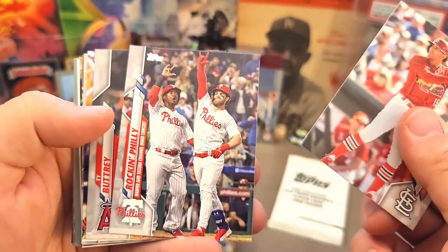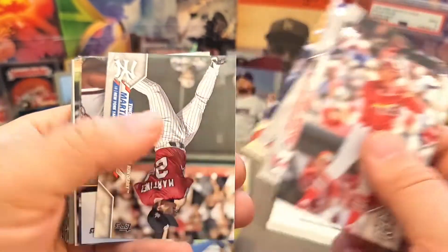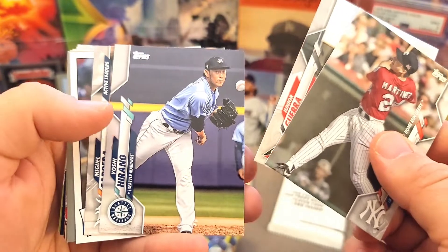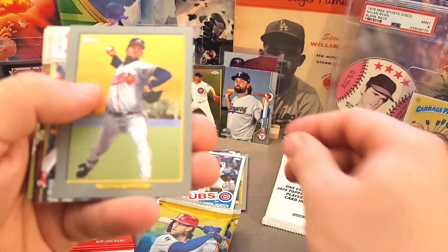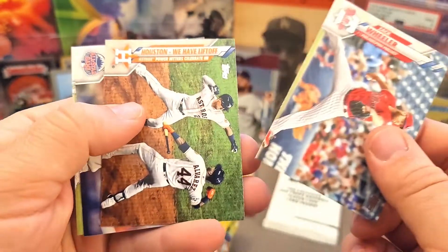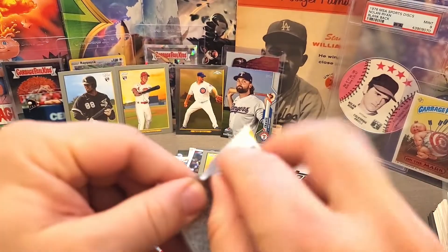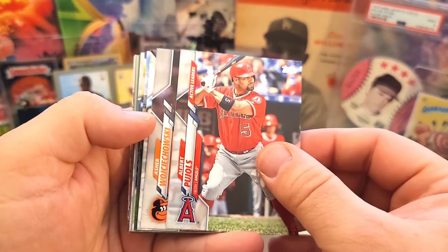Gotta respect what Pujols has done. I don't think he's been the player long-term that they had hoped, but gotta give major props for what he's accomplished. We got Hamilton, Martinez, Ozuna, Cabrera, Andre Dawson 35th Anniversary, a Smoltz Turkey Red, Wheeler, Cutchen, and Pujols again.